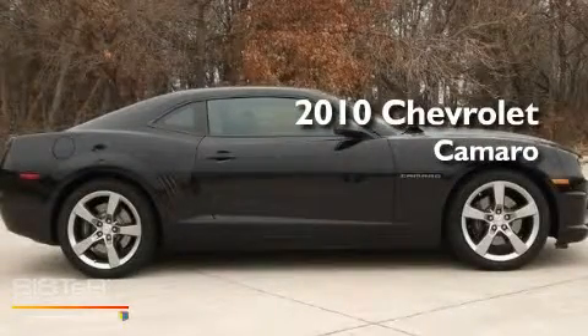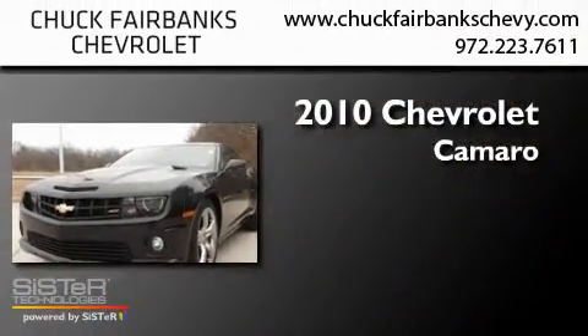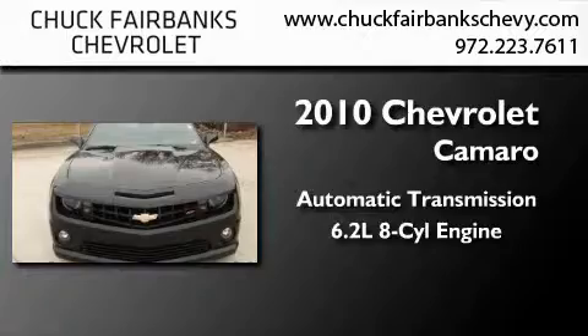This is a certified pre-owned 2010 Chevrolet Camaro. This car has an automatic transmission and a 6.2 liter V8.